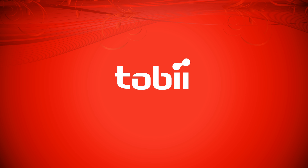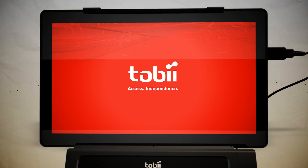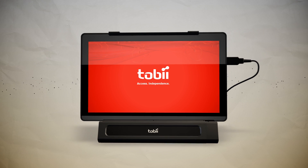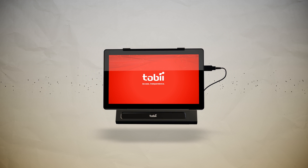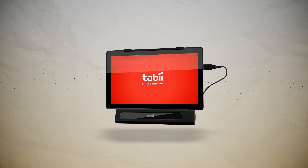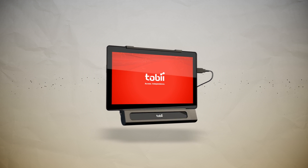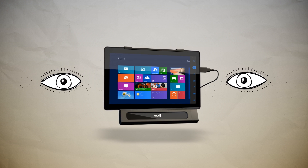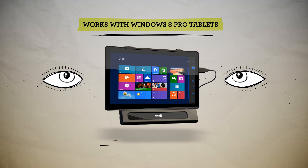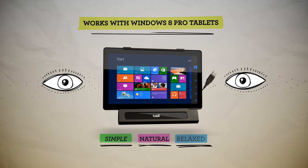Tobii Access Independence. The Tobii iMobile brings fully functioning gaze interaction to standard, off-the-shelf Windows 8 Pro tablets. It puts individuals with physical and communication impairments at the forefront of consumer technology, allowing them to navigate and control nearly any modern Windows 8 Pro tablet with the simple, natural, and relaxed movement of their eyes.